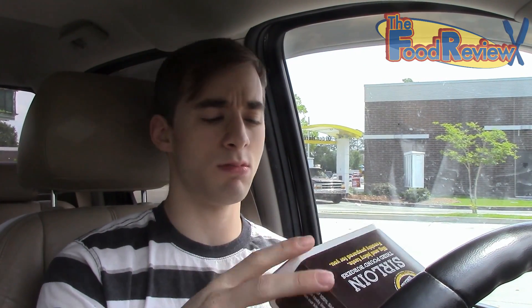So today I stopped at McDonald's to go try out their new sirloin burgers. There's three of them. They have the steakhouse, the lettuce and tomato one, and some other one. Well, I ordered this, and they gave me the wrong one, so I went back and I got the correct one.